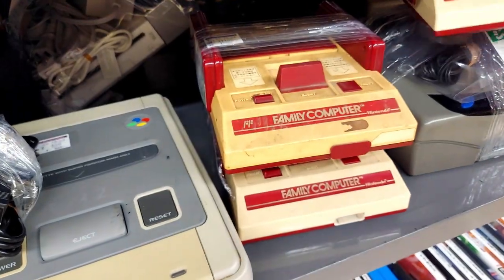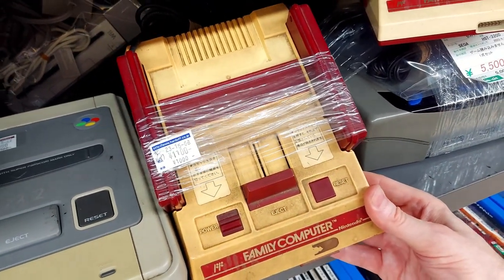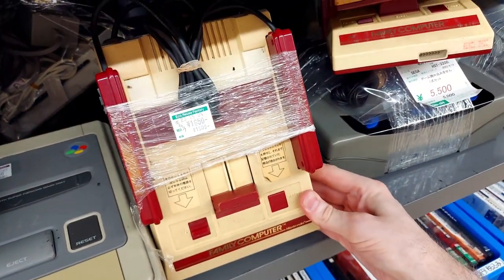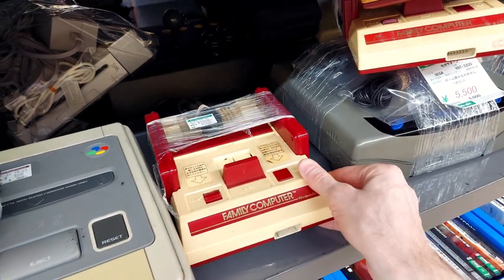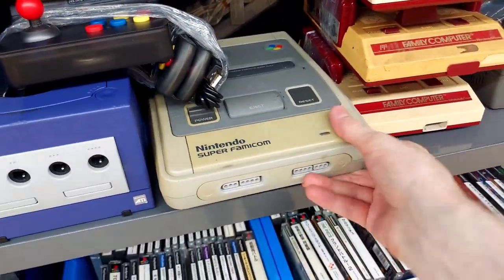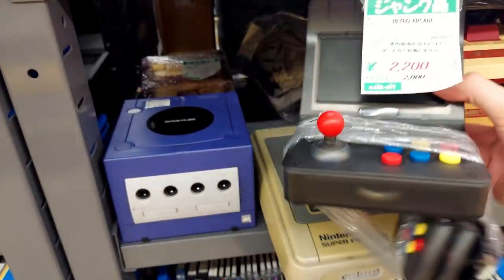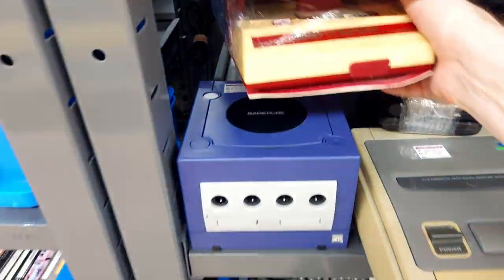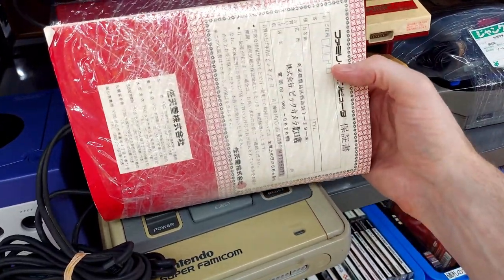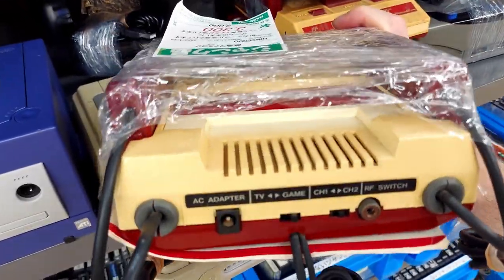We have a much scruffier, yellowed one — also has the same difficult-to-remove metal piece. 1,100 for that, and another Famicom for 1,650. These are pretty expensive for being in the junk at Hard Off — you can even find cheaper Famicoms in Akihabara sometimes. Look at this retro arcade, it's clear black plastic — 2,200. There's another Famicom hiding — 3,300, comes with the manual. And this one has been modded — they even drilled a nice little hole in the bottom.